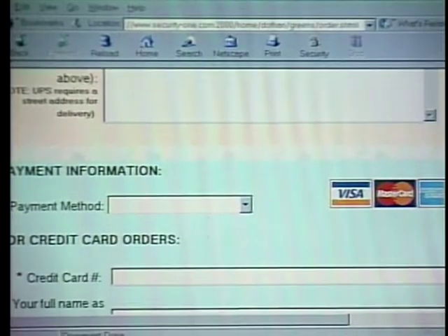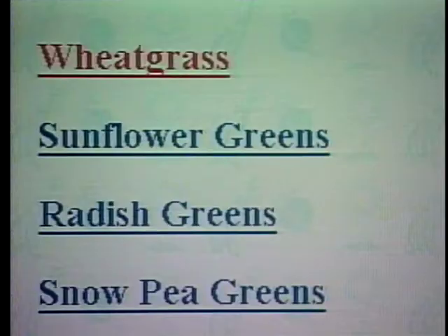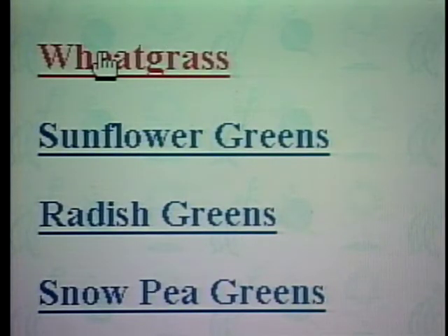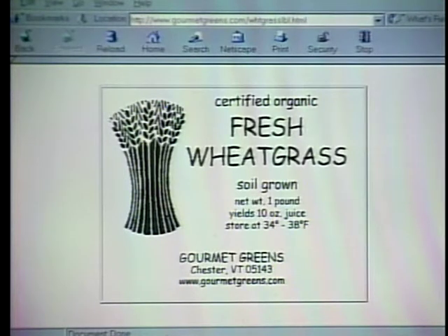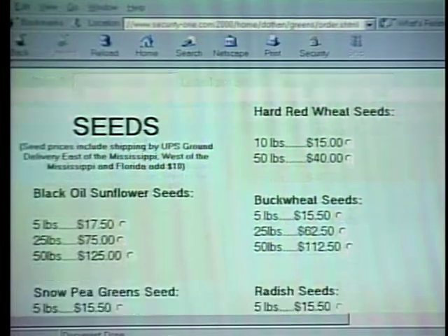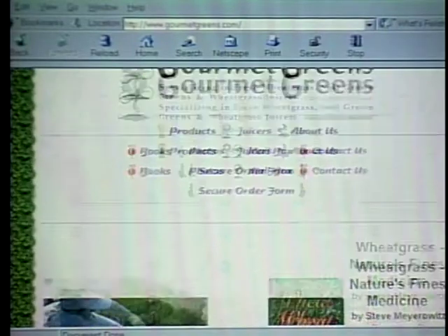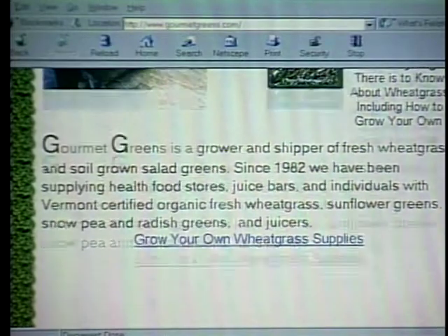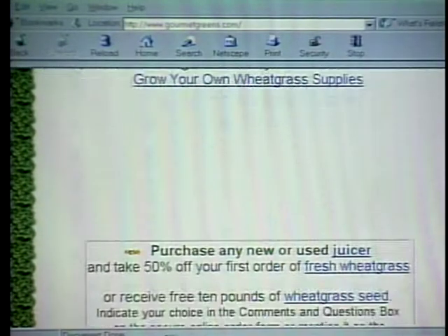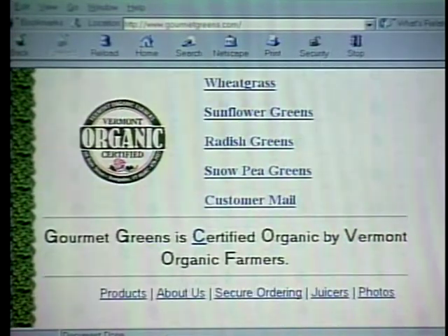We've shipped things to Malaysia at this point, and we do get regular email inquiries from Britain and Africa. Different people are interested primarily in wheatgrass — they don't have too much interest in the other sprouts. But we want to sell more growing supplies and wheatgrass juicers because we can add those things without making a bigger building or getting more employees. The best thing about having a website is that we have a storefront to the world right now, and it's a very limited product line, but there are enough people looking for what we have to offer, so we're going to be putting more and more energy into developing our website.